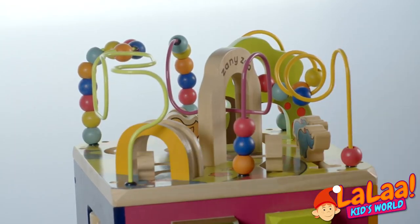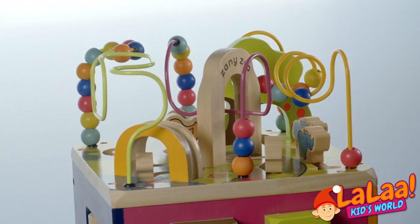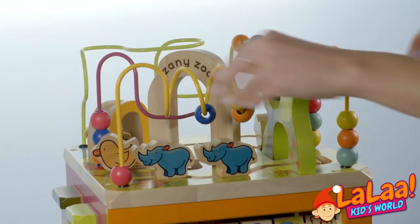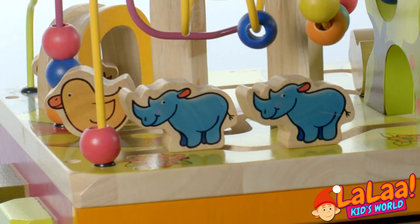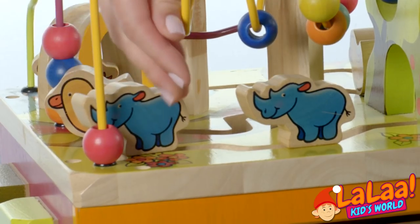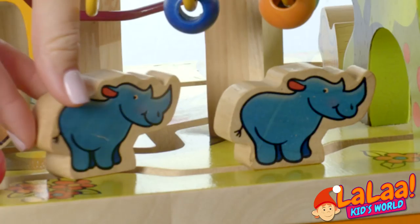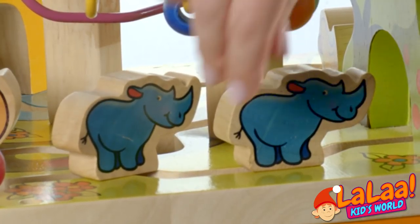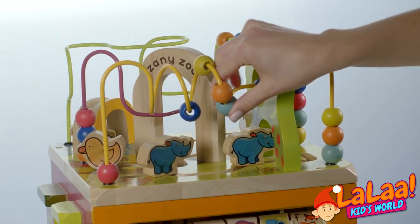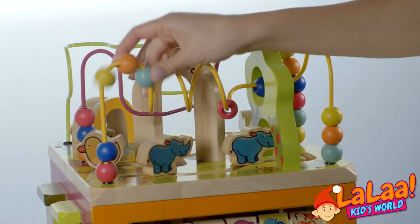Let's go and see what the other sides look like. From this side, we see two more rhinoceros — one rhinoceros and the second one. Do they want to go together? Let's go somewhere together. We can move the balls. We can play around.